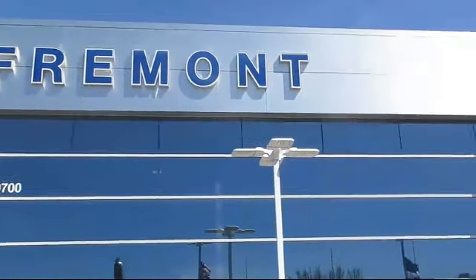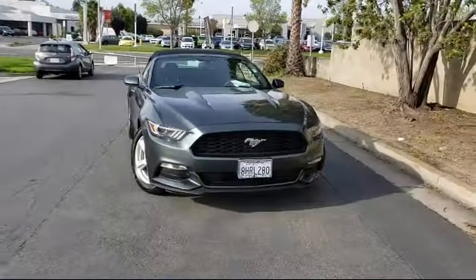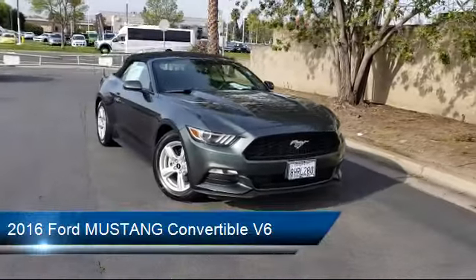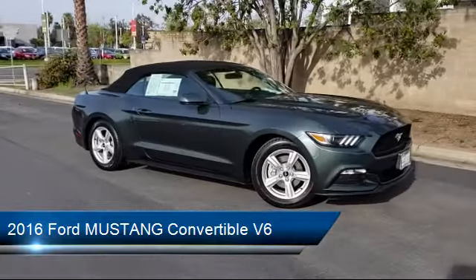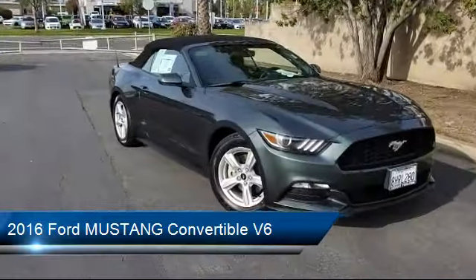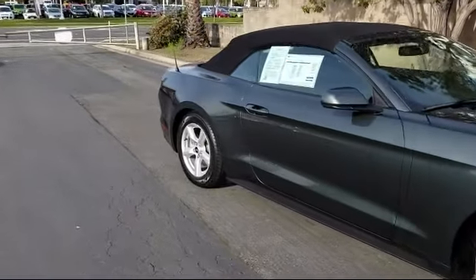Welcome to Fremont Ford. Here's a look at another vehicle from our great selection of pre-owned vehicles. It comes equipped with a tire pressure monitoring system, alloy wheels, rear view camera, keyless entry, air conditioning, SYNC communications and entertainment system, and traction control.